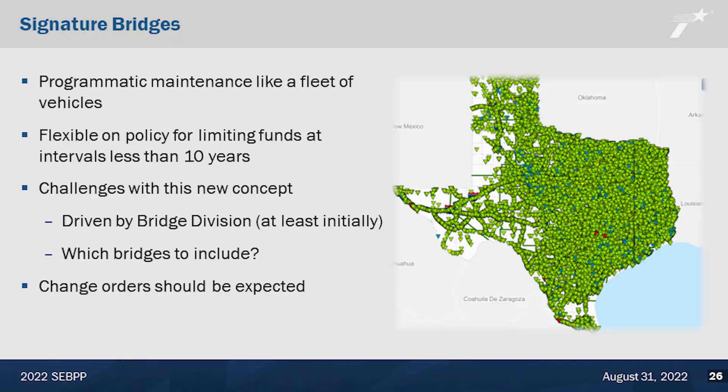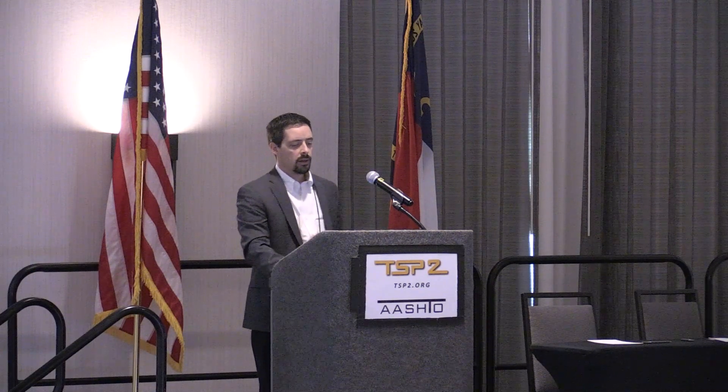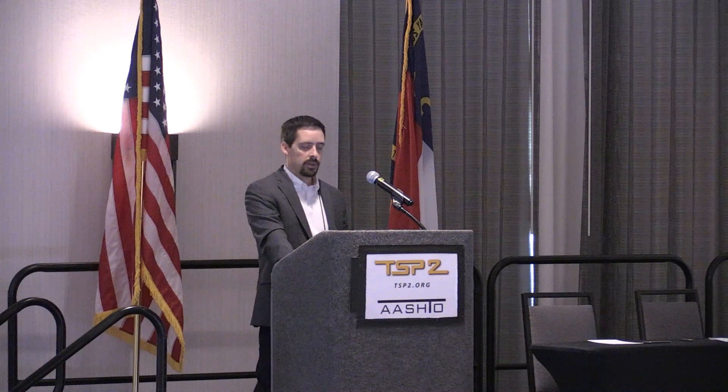Programmatic maintenance — like taking care of a fleet of vehicles — is important. We also need to be flexible on our policy for limiting funds at intervals less than 10 years. A district noted that the bridge division policy is to not return to a bridge within 10 years under our category six funding, but there are some items — like touching up painting so it doesn't get worse — where we want to be flexible. So we're on board with being flexible on that 10-year policy.